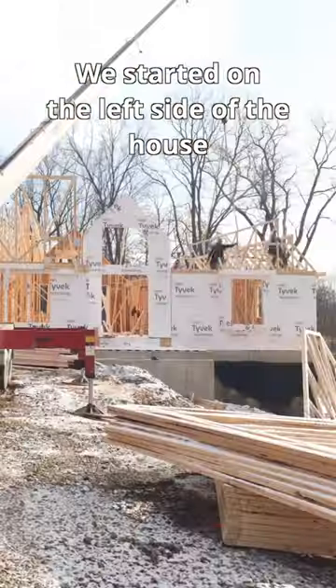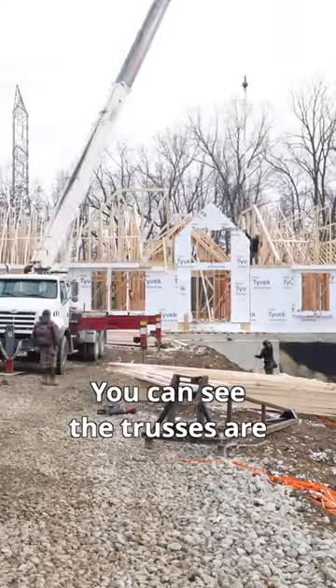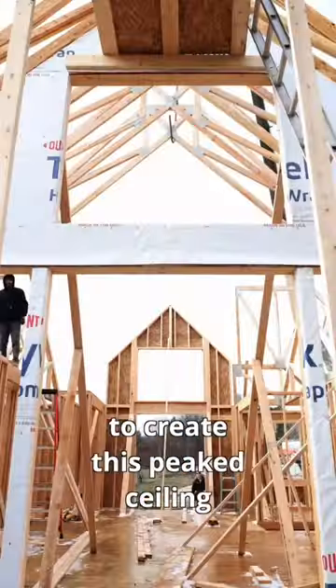We started on the left side of the house and made our way right. We have a cathedral ceiling running from our front porch through our living room. You can see the trusses are in the shape of a triangle to create this peak ceiling.